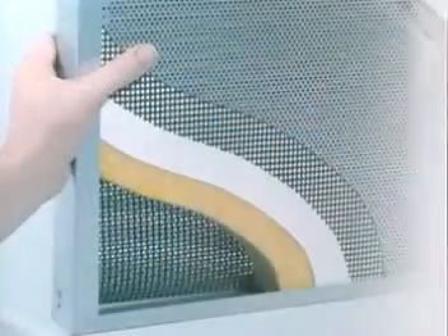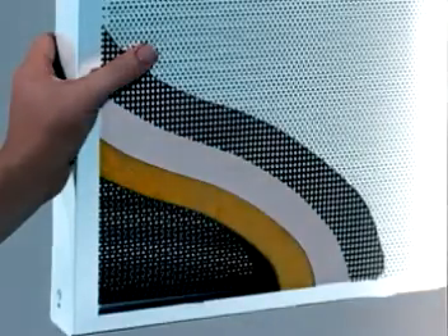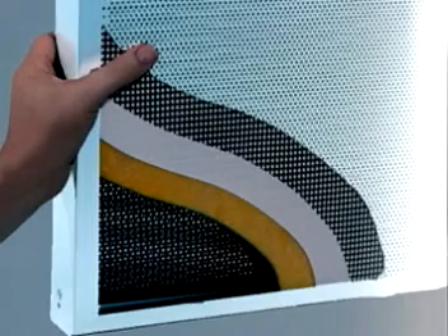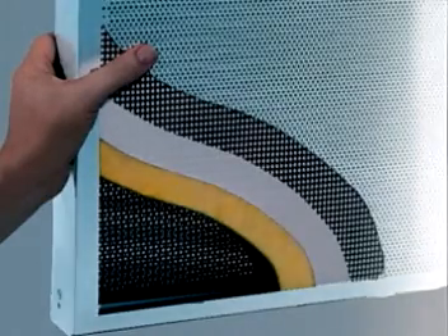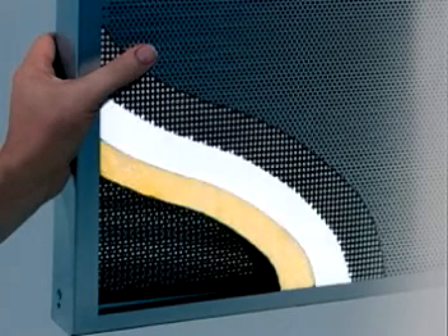In a cutaway view, the layers comprising Soundbreak acoustical panels are revealed from the outside in. The perforated exterior is lightweight powder-coated aluminum and hinged to open easily. Inside, our highly effective sound-absorbing material is heat-sealed in a waterproof polyethylene enclosure.